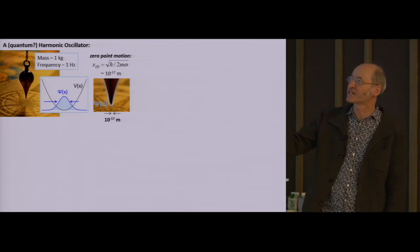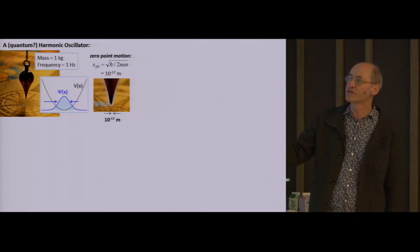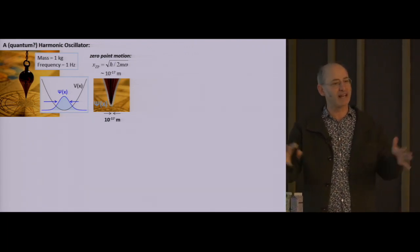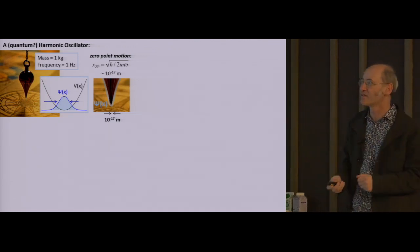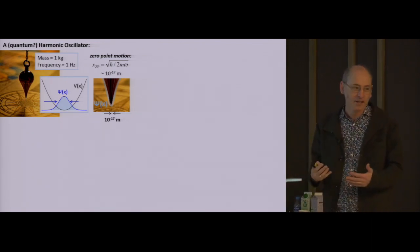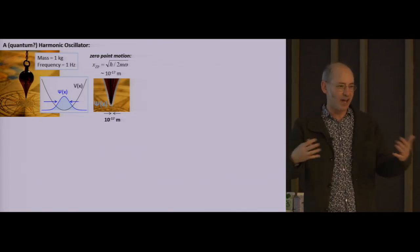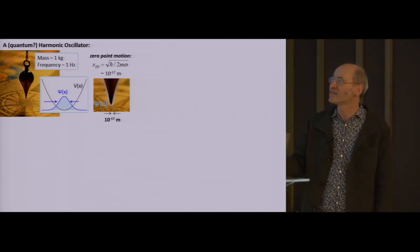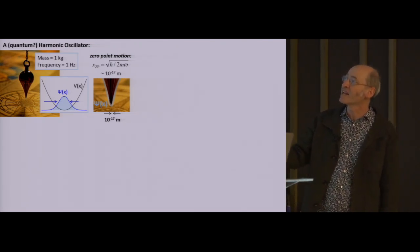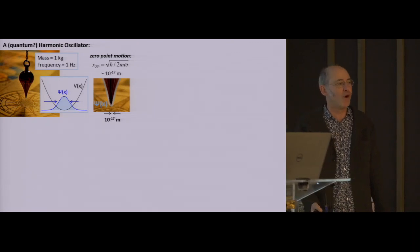One thing that textbook quantum mechanics tells you is that if you remove all of the energy that you can from this system, and then go and measure its position, your results will be drawn from a Gaussian distribution of finite width. Not so in classical mechanics—you remove all the energy, the oscillator is at rest at the bottom of the potential. This is a phenomenon sometimes known as zero-point motion, and one reason why you can walk out of this room and forget all about this is because of the size of this effect. It's just absurdly small in our everyday lives: one kilogram, one hertz, and h-bar gives you a zero-point motion that is non-zero, but it's 10 to the minus 17 meters.